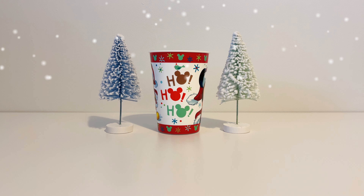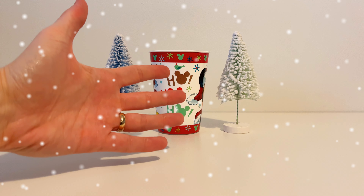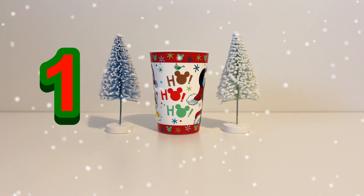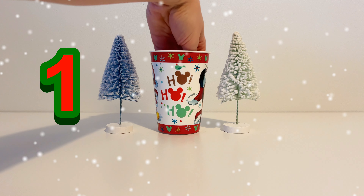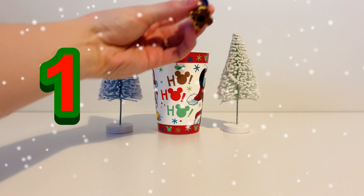Hello and welcome to UK Tots. It's almost Christmas and we're gonna be diving in to the Magic Christmas Cup every day in December until Christmas Day to see what toys we can find. Here's toy number one.